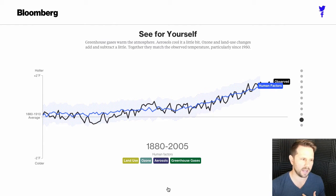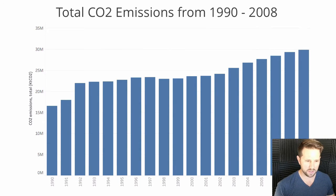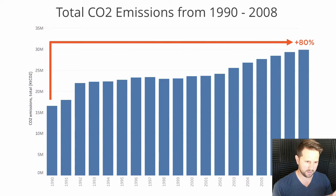So I did some analysis too. What I want to look at is the total CO2 emissions, going back from 1990 to 2008 — not even that long ago. In 1990 we had just over 15 million parts, and by 2008 there was an 80% increase — an 80% jump in only 18 years. That's insane. To say that humans aren't doing anything when you compare this data to everything else is kind of ignorant.